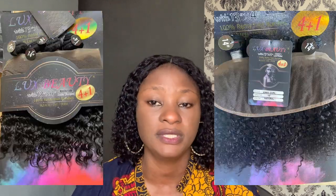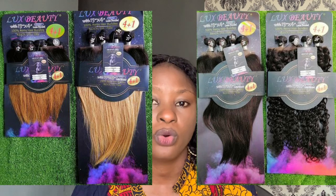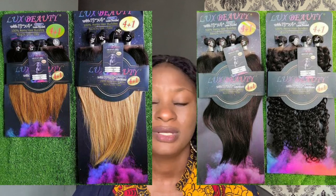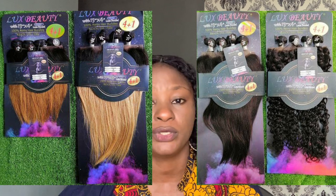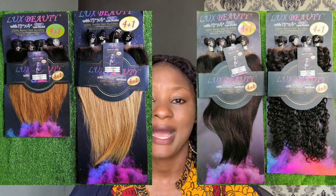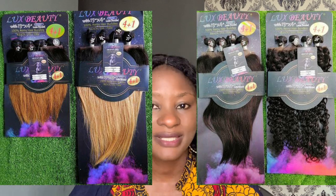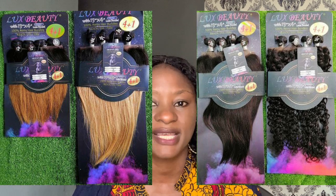Next on my list is Luxe Beauty. The Luxe Beauty I'm talking about is not the one that comes in a pink pack — we have two types of Luxe Beauty. This particular one comes in a mixture of black, pink, and different colors, which I'll leave pictures for you to see. This Luxe Beauty strictly comes in frontals; since its introduction, I've only seen it in frontals.